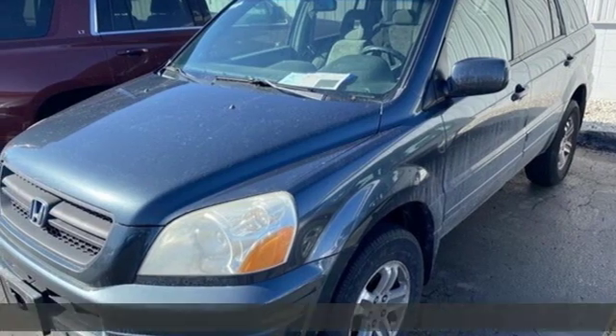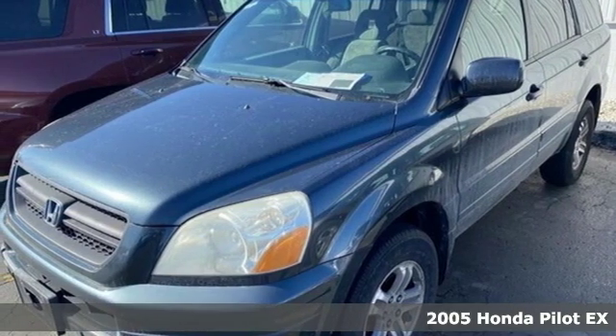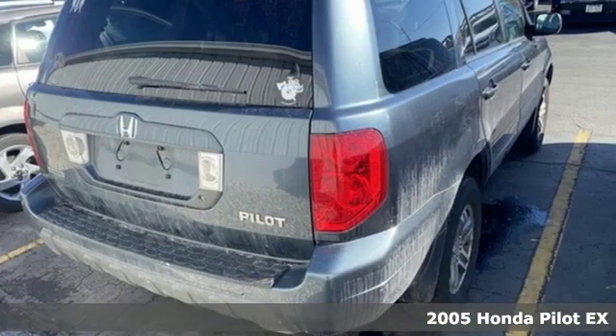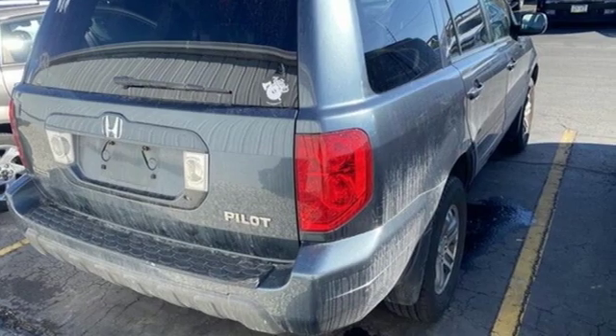Here's a 2005 Honda Pilot. Premium space, spirited performance, and a healthy dose of fun for everyone makes this the perfect crossover SUV for the entire family.